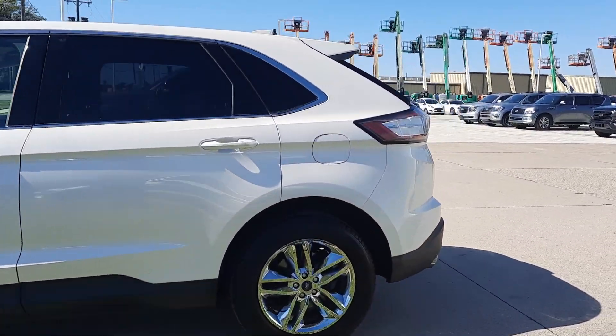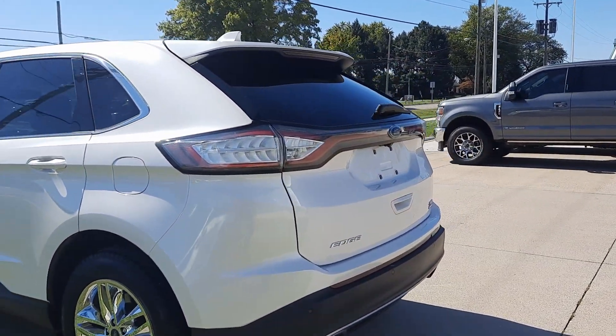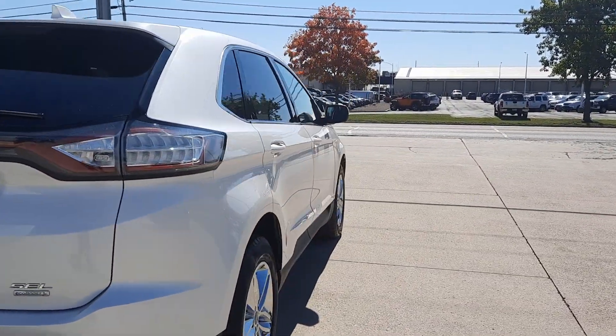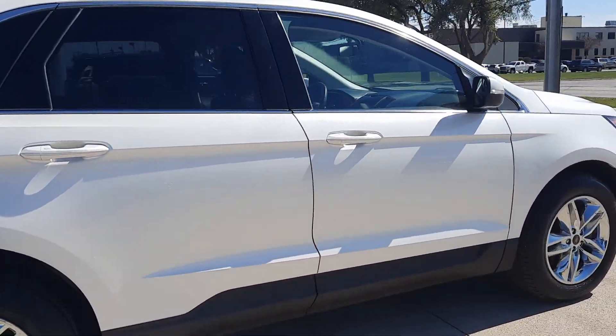This one does have rear park assist. It's in good shape along the outside. Tires look good all the way around — I'll show you one as an example.